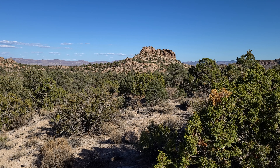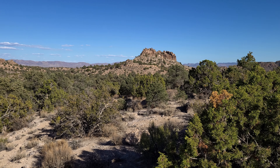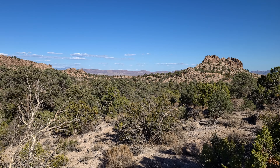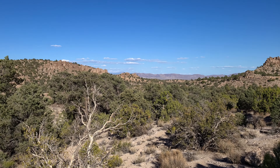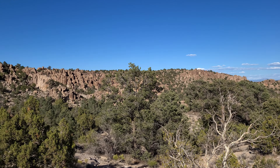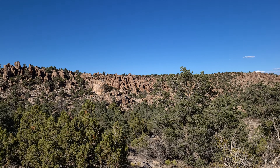Made it to the top of the next ridge — this was only about 100 yards. Getting closer. I'm debating on whether or not I should go; looks pretty steep. I don't know if I'll be able to get up in there from here.